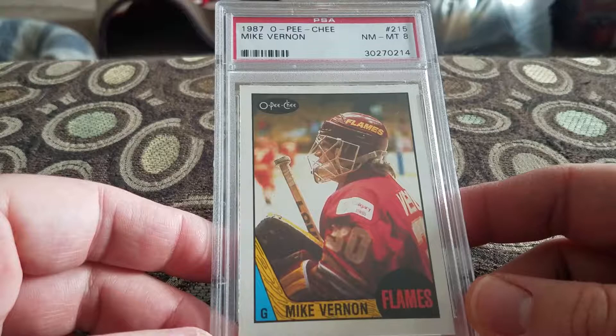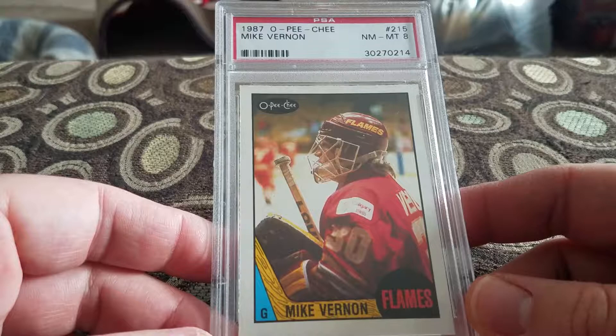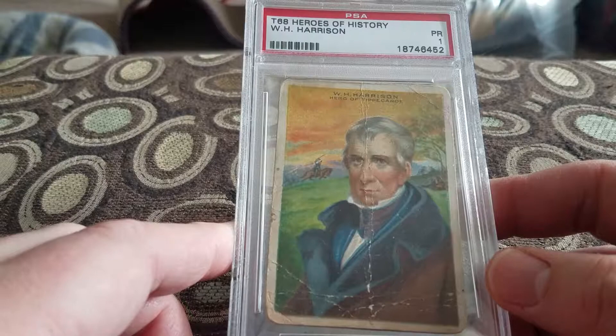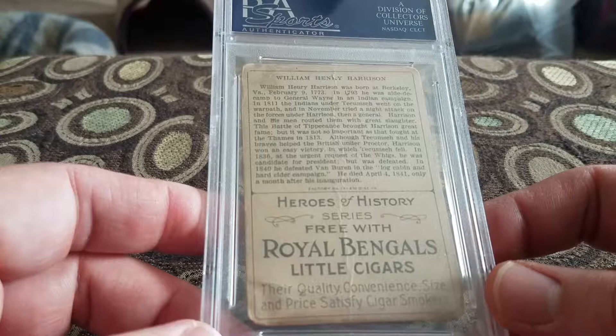Picked up another T card — this is a T206 Heroes of History, W.H. Harrison, in a Poor 1. Thought this was really cool — I only paid a couple bucks for it. For anybody who doesn't know, it's tobacco, so it's from the 1900s. Last but not least, I picked up a 1980 Topps Star Wars — Empire Strikes Back — in a Mint 9. Thanks for watching, hit that thumbs up, subscribe, and have a good one.